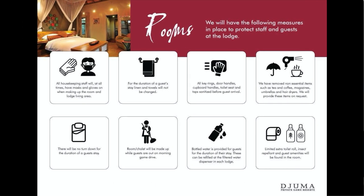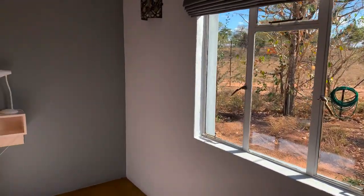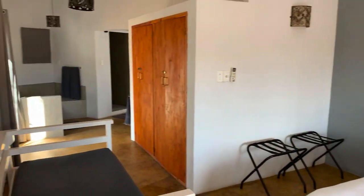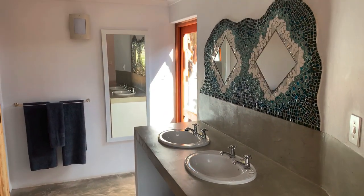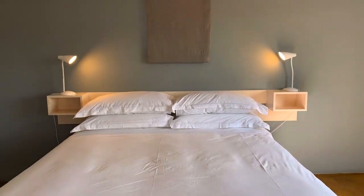The rooms will look a little different than usual. All the non-essential items like tea and coffee, magazines, umbrellas and hairdryers will be removed, but will be provided on request. There will be limited amenities in the bathroom and you'll only receive one set of towels to be used for the duration of your stay. There will also be no turndown in the evenings.